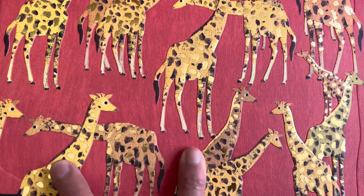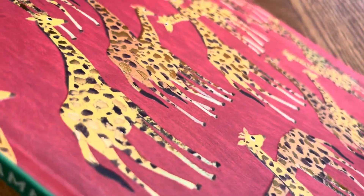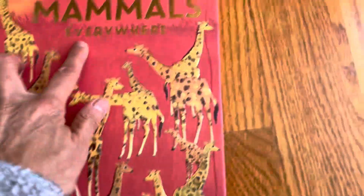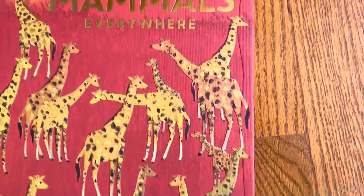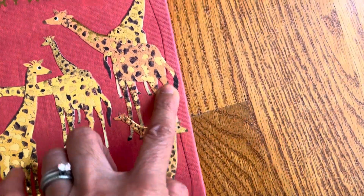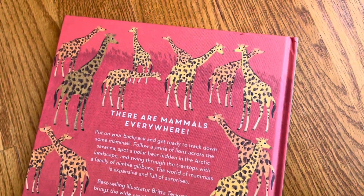This cover is textured, so it has kind of like a coated fabric feel. The giraffes are like in relief — you can feel them. And the lettering is gold and it shimmers as well. But then there's also like this line that's cut into the book, so you can feel it. It's almost like a path. It's only on the front of the book.